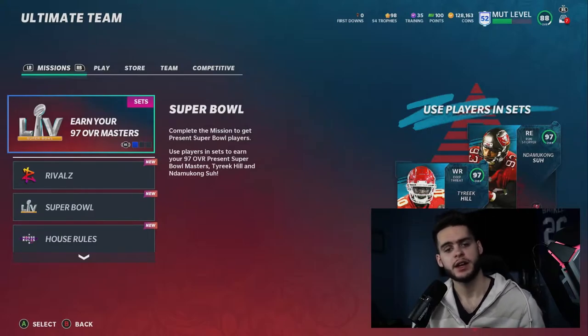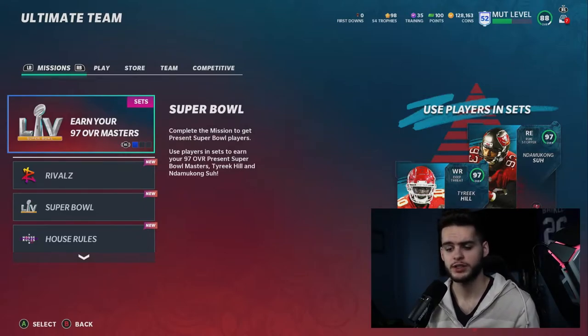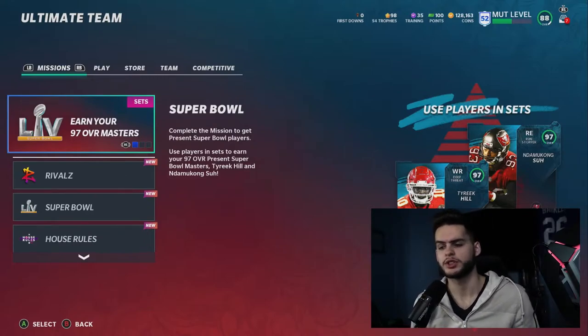Make rights are essentially when EA messes up and they give us free stuff — or I wouldn't say free, because sometimes to get these make rights you have to spend money. Like if you buy four packs and they were all messed up, you get eight packs total. They'll give you another four. So even if they messed up the first one you still got some value, so make rights are typically pretty lucrative for most people.